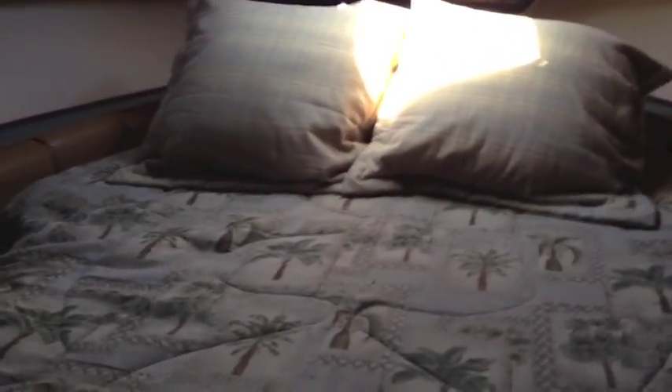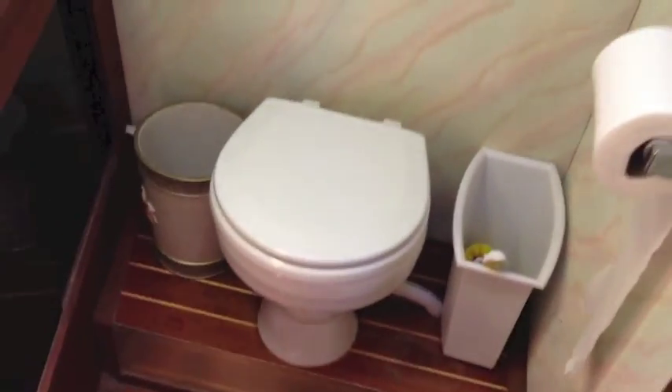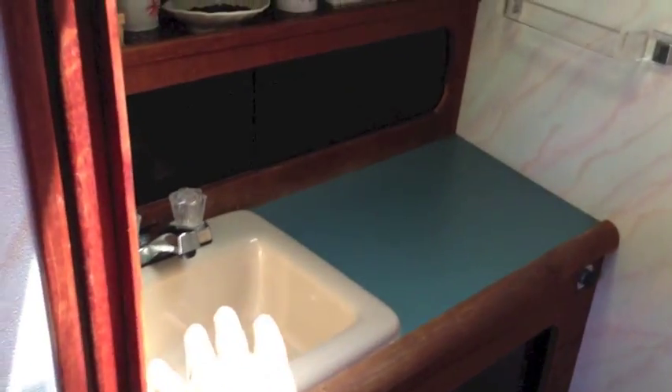As we walk up to the forward V-berth, this is the master stateroom with an enormous bed. These are all custom high-end mattresses that have been redone. We have storage area, nice opening ports, an overhead opening hatch, and another side port. There's a really nice large hanging locker space with a port in here as well for good ventilation. Our own private head features another upgraded Jabsco electric toilet, sink vanity, countertops, and lots of mirrors throughout — making this a real bright, airy feel.